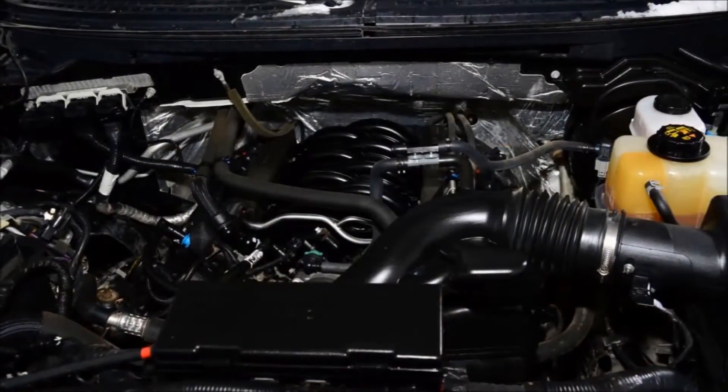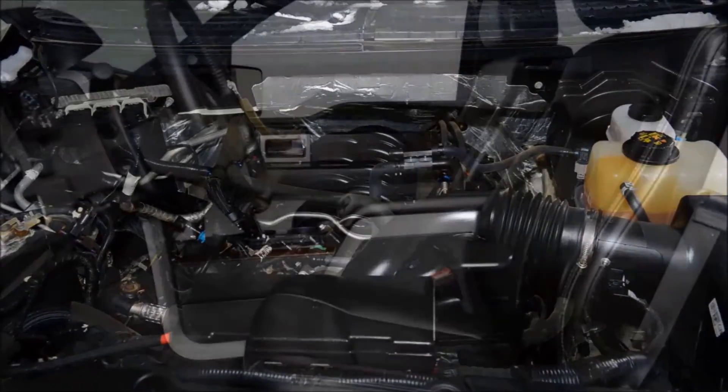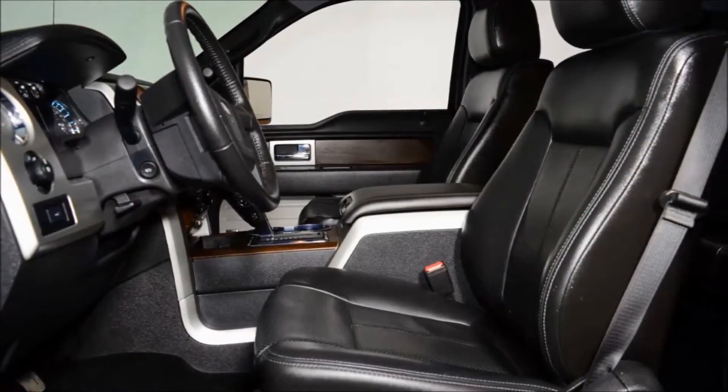This is the Lariat Package in the hot color black — tuxedo black with black leather bucket seats — powered by the 5.0L V8 engine and 6-speed transmission.